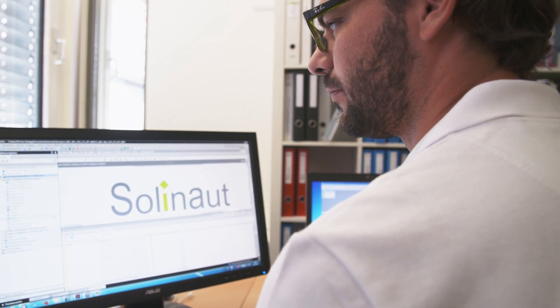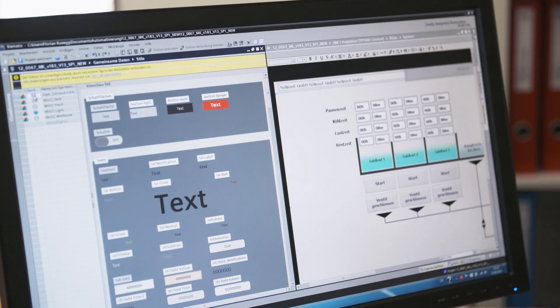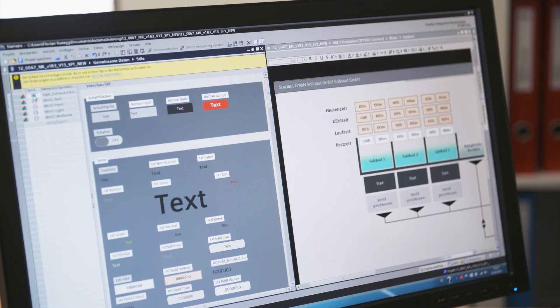The whole project was built in a new style. You select the look and the whole project is automatically converted into the Solenaut style. This is perfect for us, and we'll definitely continue to use it.